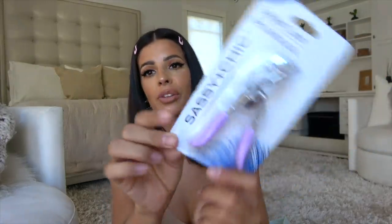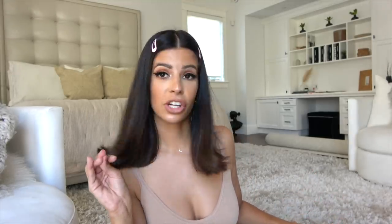Bobby pins — I can never not lose those. I told you about this in the store, but this is the best eyelash curler ever. It's by Sassy Chic — that's the brand to get. They have different color handles. But let me just tell you, if you want your lashes to be curled, that's your girl.